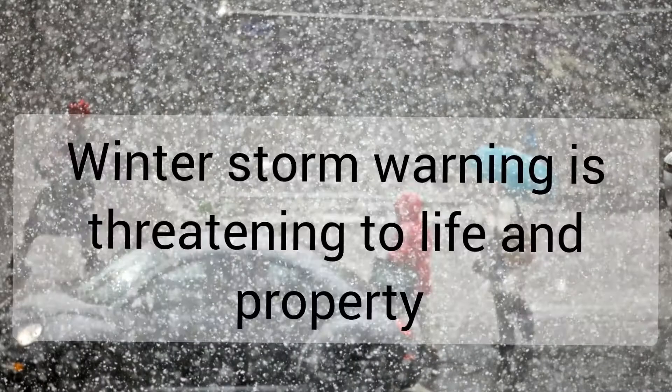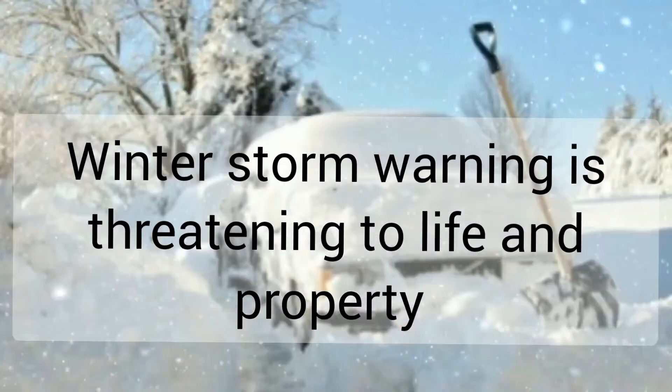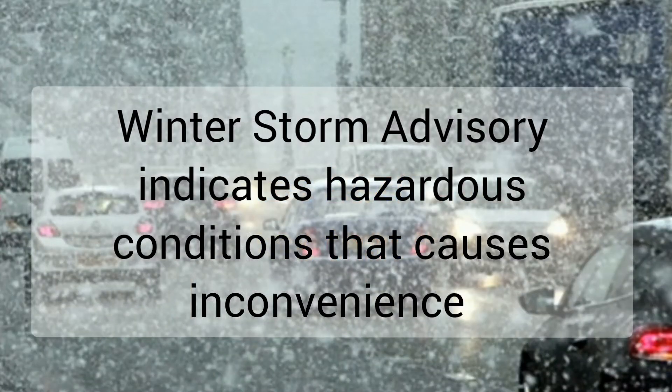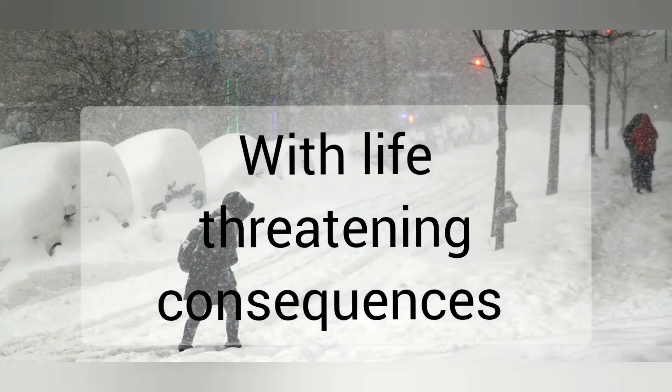A warning indicates that conditions pose a threat to life or property. An advisory indicates conditions that are significantly inconvenient, and if caution is not taken, the situation or consequences could be life-threatening.